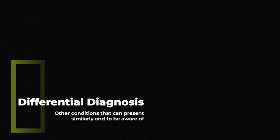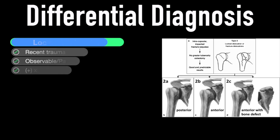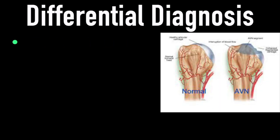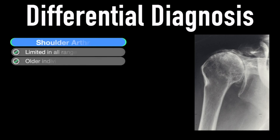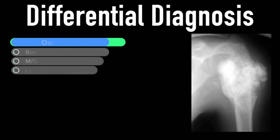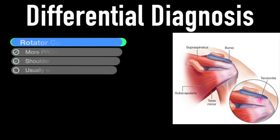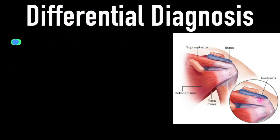There are other conditions that can present similarly to frozen shoulder. A locked dislocation would likely have recent trauma, palpable defects, and a positive x-ray. Fractures also involve recent trauma and positive radiographic films. Avascular necrosis — a deadening of the bone — can be caused by trauma, steroid use, or chemotherapy. Arthritis is more limited in all ranges of motion, not just external rotation, and typically in patients in their 60s or 70s. Osteosarcoma is a cancer of the humeral head more common in kids between 10 and 20. Rotator cuff tendinopathy presents with much more passive than active range of motion, and pain and weakness with resisted shoulder motions.